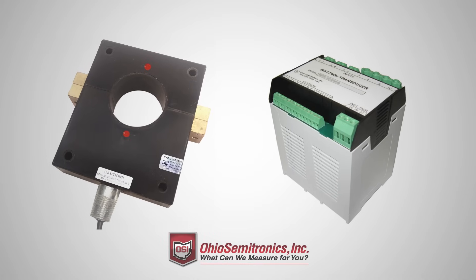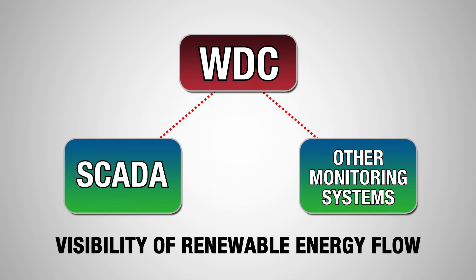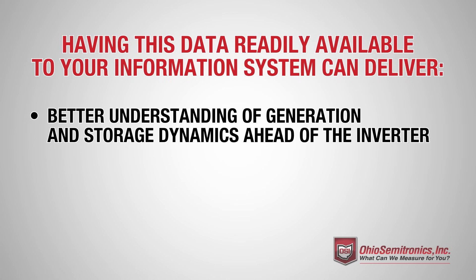WDC transducers are split-core and DIN-mounted for easy installation. Once clamped on, WDC makes the information available to SCADA and other systems in several non-proprietary protocols. Having this data readily available to your information system can deliver a better understanding of generation and storage dynamics ahead of the inverter.